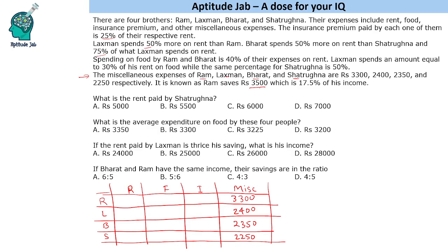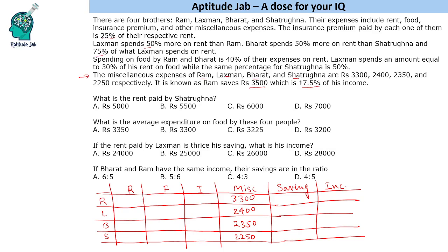It is known that Ram saves 3500, which is 17.5% of his income. So his saving is given to us, and this gives us the income as well. Since expense plus saving equals income, and 3500 is 17.5% of income, that gives us Ram's income as 20,000.